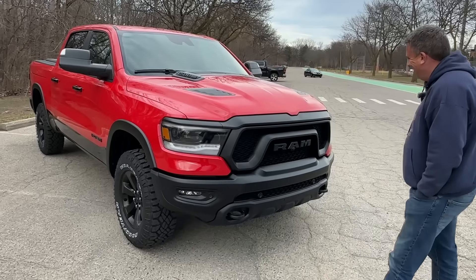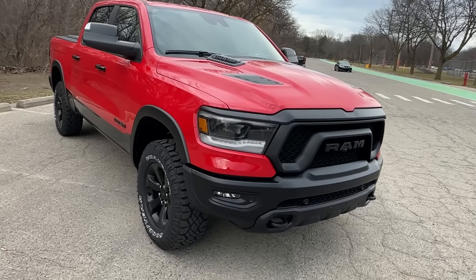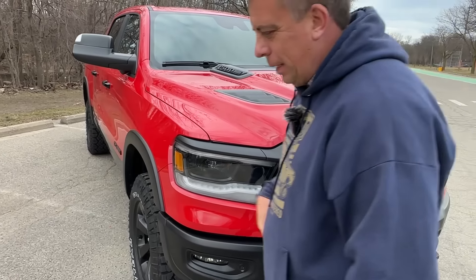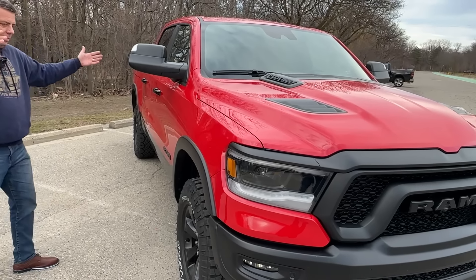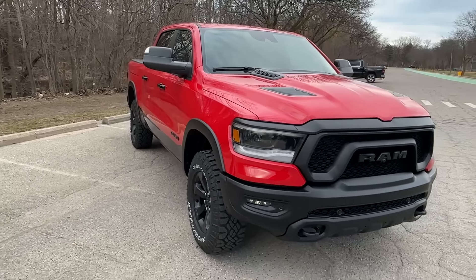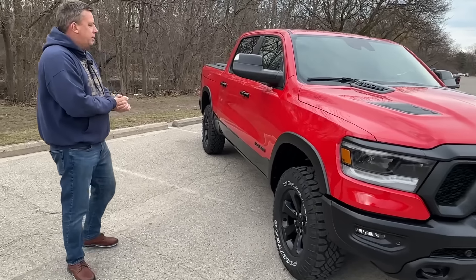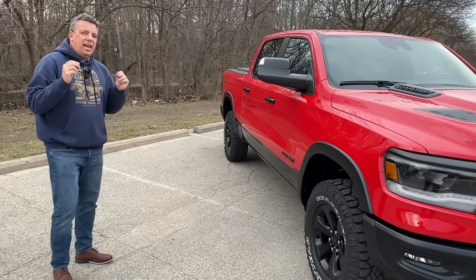Whatever the reason, this is the last of the Ram V8s, so we thought let's do a video saying goodbye to the mighty Hemi, Andre. And this is a beauty. This is a 2024 Ram 1500, of course with a Hemi, and it's a Rebel.